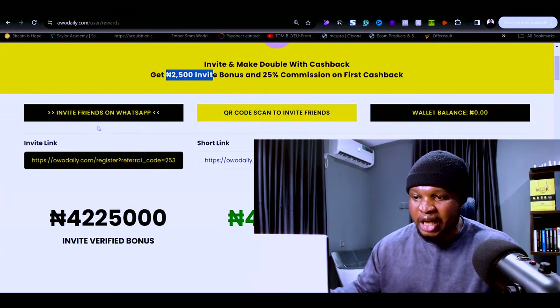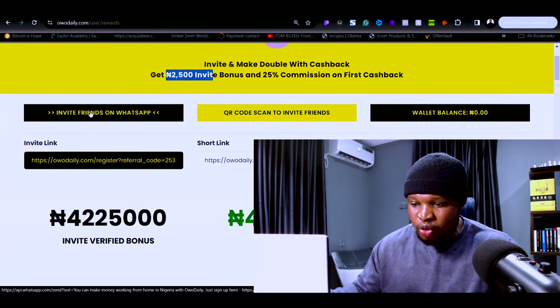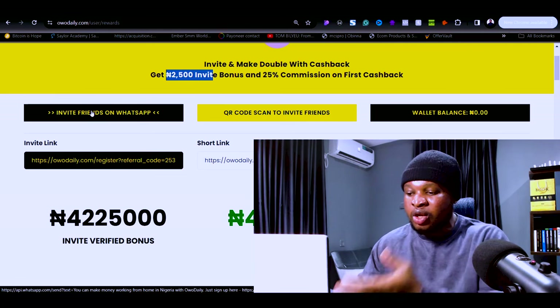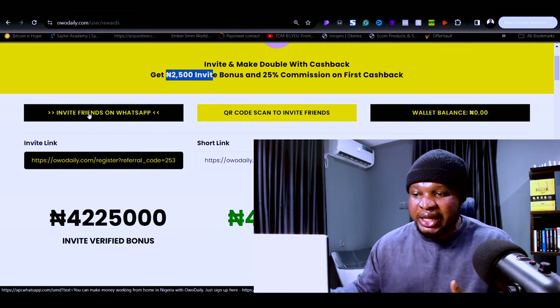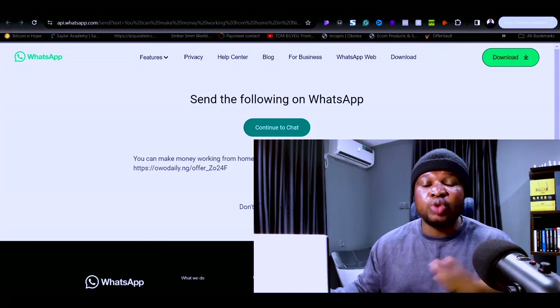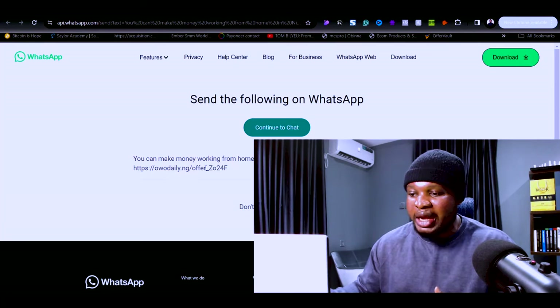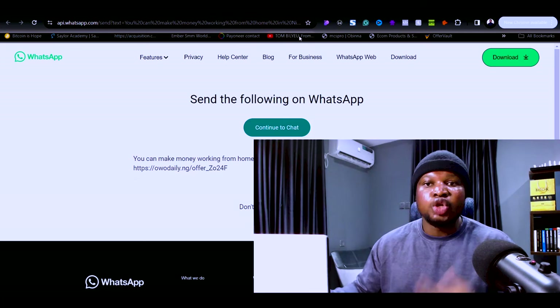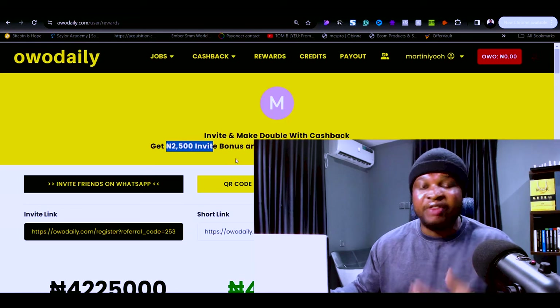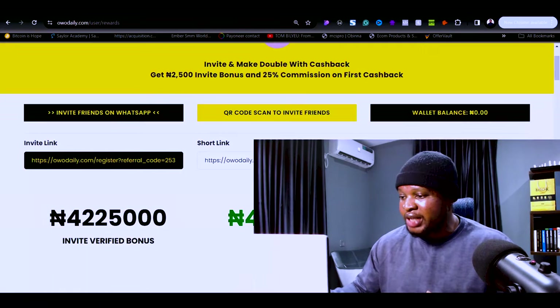As you can see, they have included an option to invite friends on WhatsApp. If you hover over it, you can see the message: 'You can make money working from home in Nigeria with Owo Daily, just sign up here,' with your affiliate link included. Click that and it will open WhatsApp so you can share it with any friend, and once they click your link and sign up, you'll receive your 2,500 naira invite bonus.